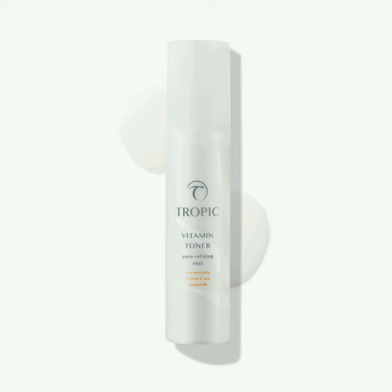It's infused with hydrating aloe vera and cucumber juices, so it smells really fresh and light. It has wonderful vitamins of B3, B5 and C.